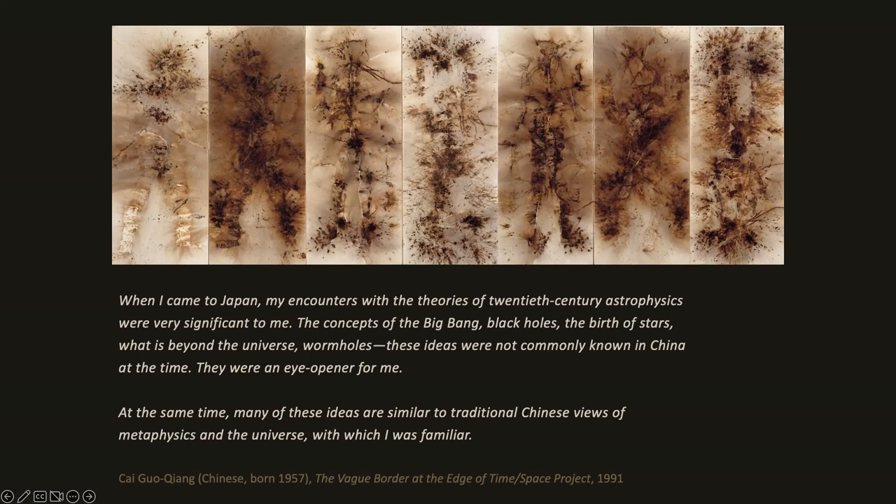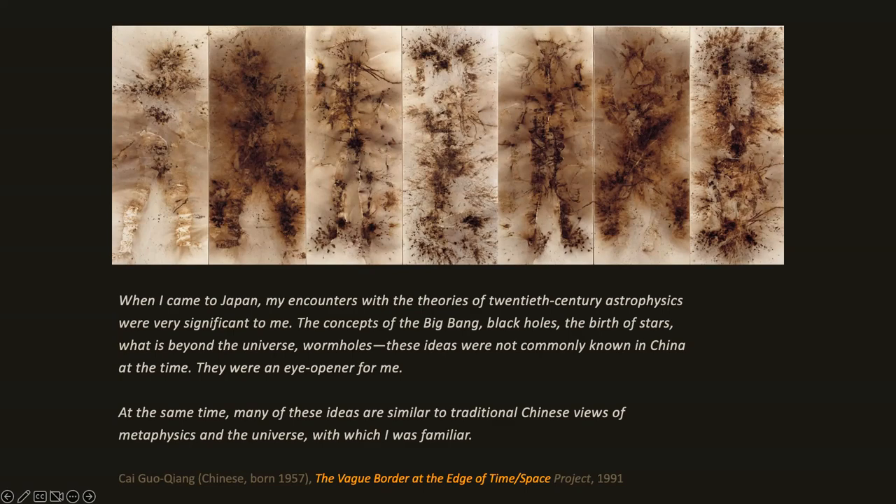He calls these gunpowder drawings. After his time in Japan, he made them into traditional Chinese screens. He calls this work 'The Vague Border at the End of Space-Time.' He went on to do a whole series of these gunpowder drawings transformed into screens, calling the series 'Primeval Fireball,' because his drawings, like the universe, exploded into existence.